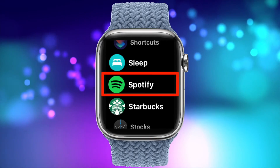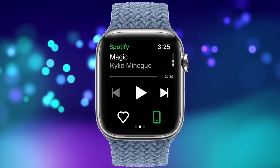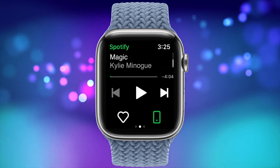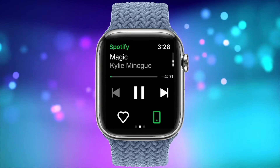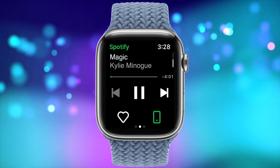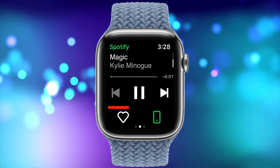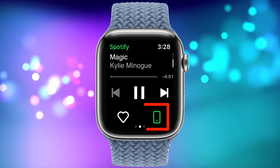When you first run the app, it takes you to the basic playback control screen that is similar to the Now Playing app. The song title and artist display in the top part of the screen. In the controls below, you can play/pause, move ahead one track, move back one track, control the volume with the digital crown, choose whether to add or remove a track from your library, and control the playback device.